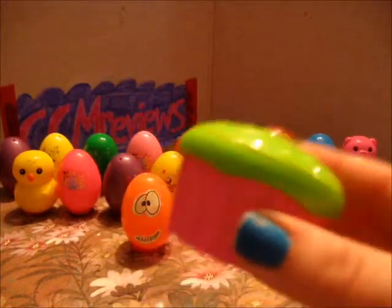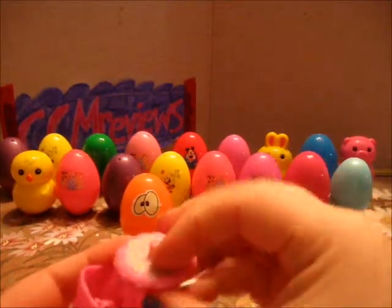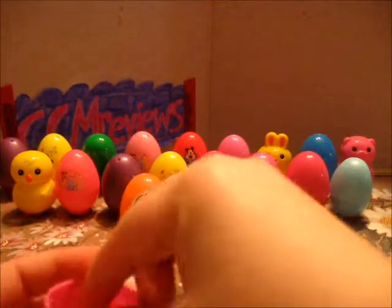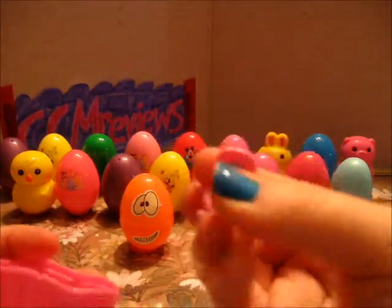Nice little cupcake egg. A table, a chair, and another chair.